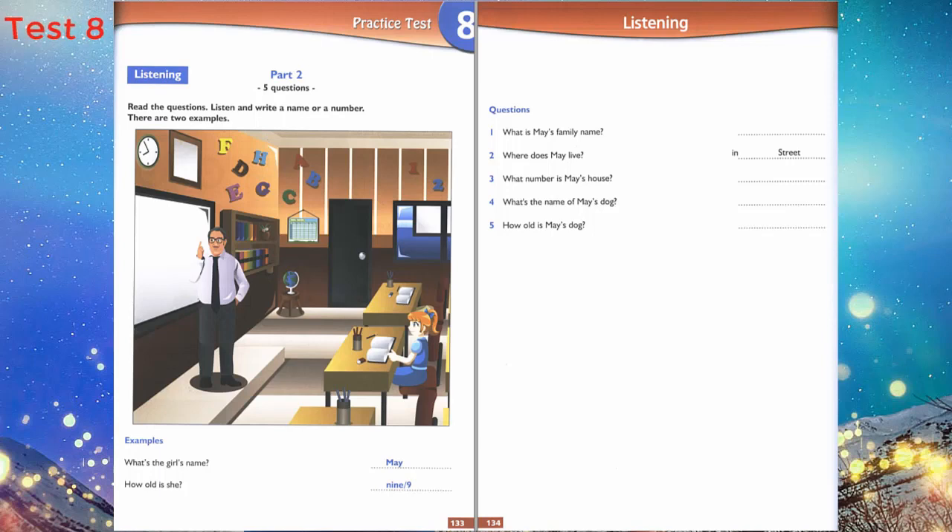Four. What have you got in your bag? Food for my dog — I go to the park with him. What's your dog's name? Hugo — H-U-G-O. Yes, I like this name for a dog. Five. How old is your dog? He's five. And he can run and jump. Well done.